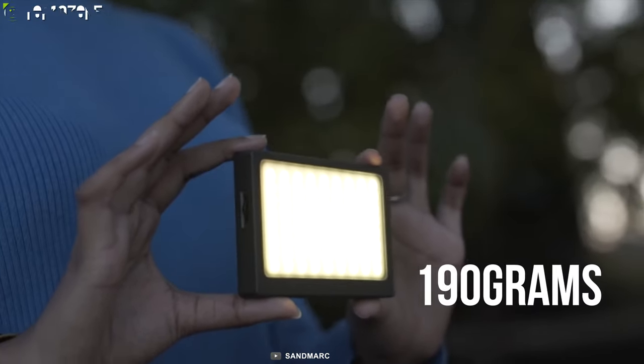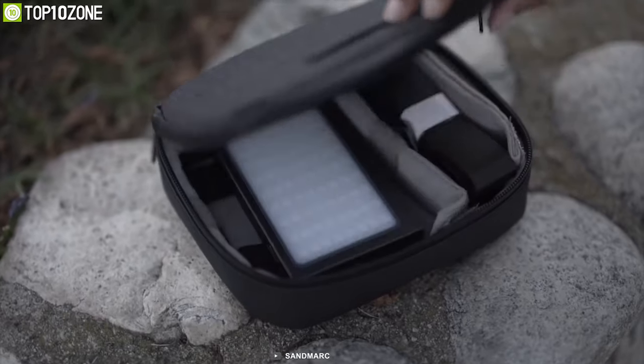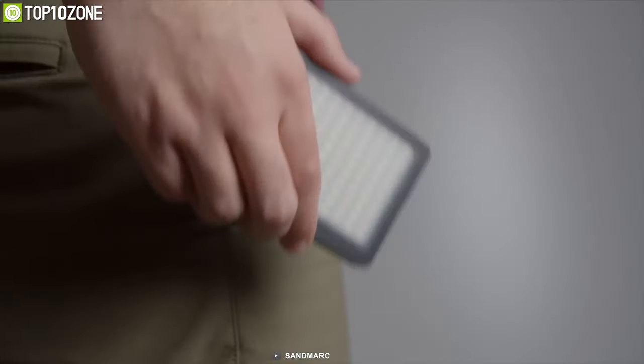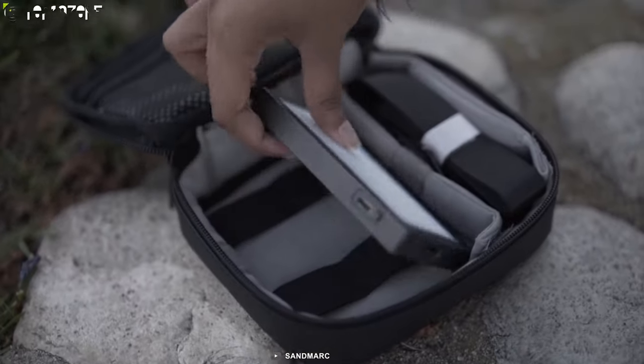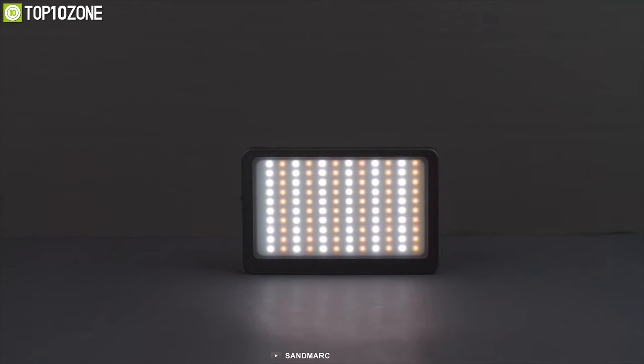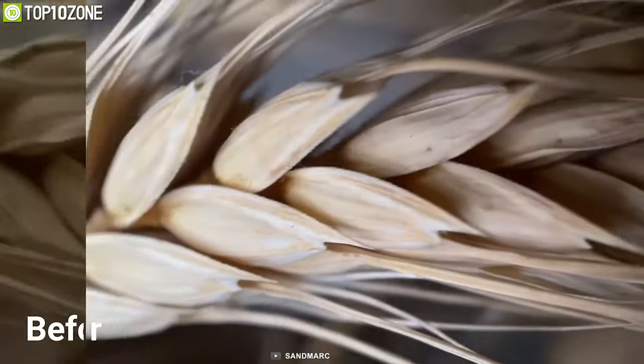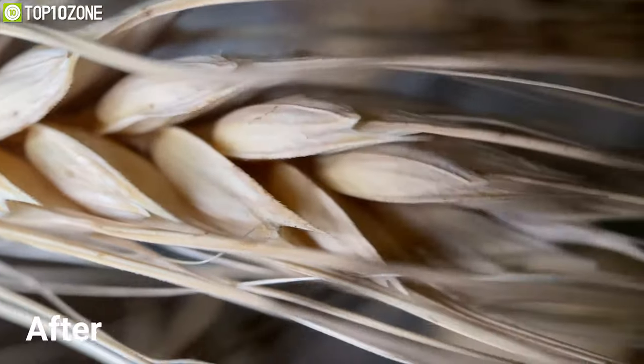Weighing just 190 grams, this light is smaller than an iPhone 11 Pro, making it compact and lightweight so you can easily carry it on the move. Compact yet powerful, the Sandmark BiColor Pro Light is an excellent accessory for its high beam power and powerful battery, which will surely make your videos shine in any dark environment.